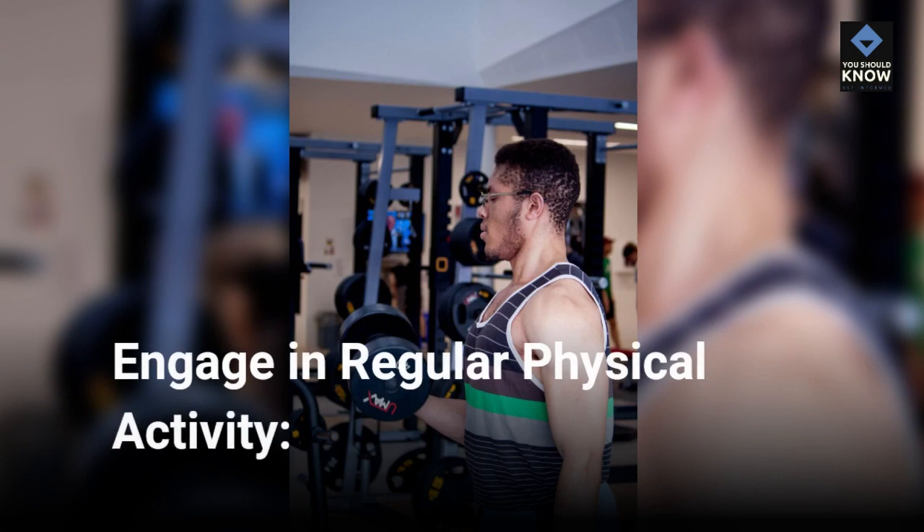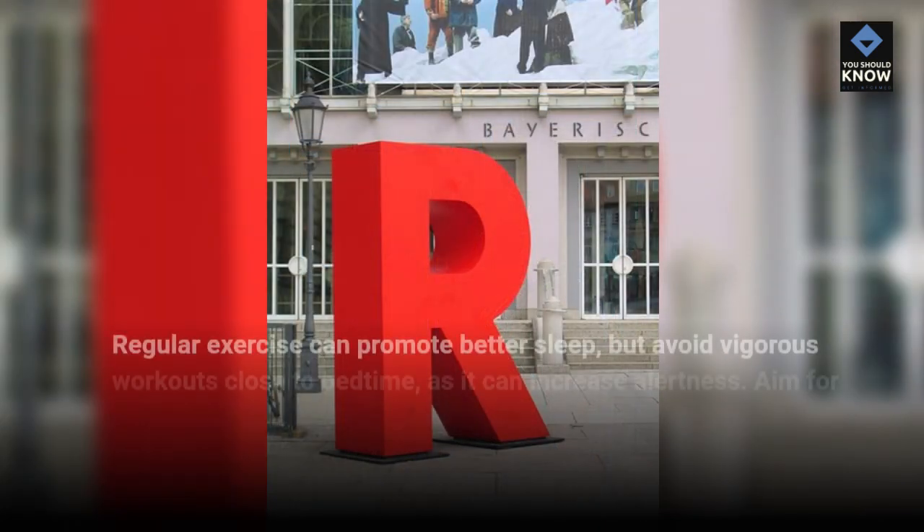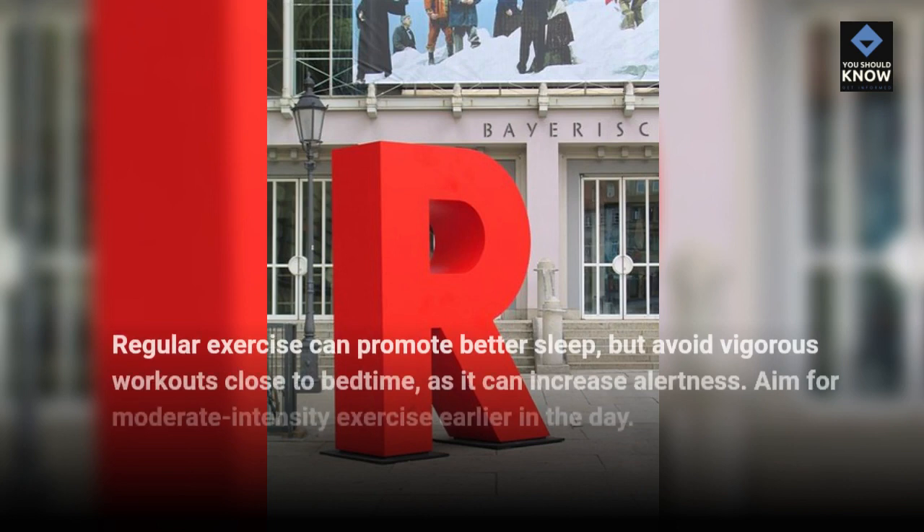Engage in regular physical activity. Regular exercise can promote better sleep, but avoid vigorous workouts close to bedtime, as it can increase alertness. Aim for moderate-intensity exercise earlier in the day.